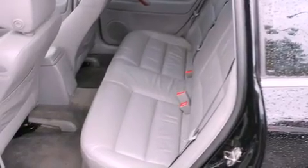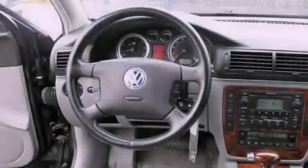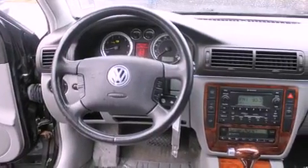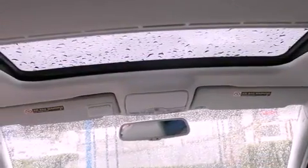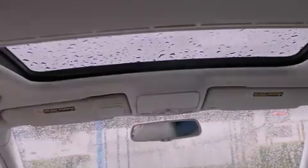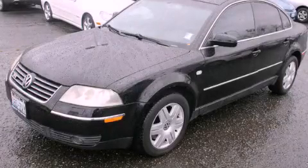Also included are fog lamps, a stability control system, an anti-lock braking system, a rear window defroster, and leather seats that provide great support and create an overall luxurious feel. Contact us today to arrange your test drive.